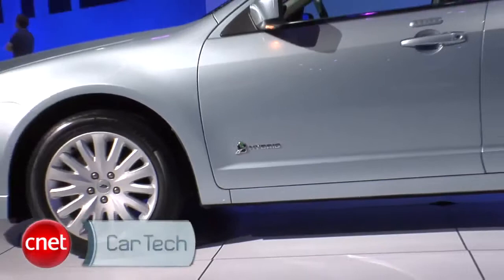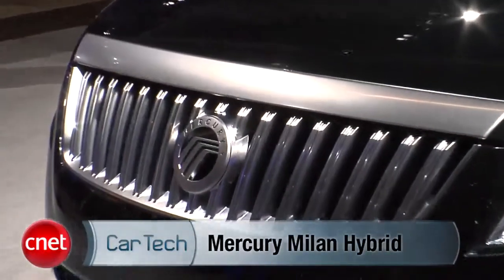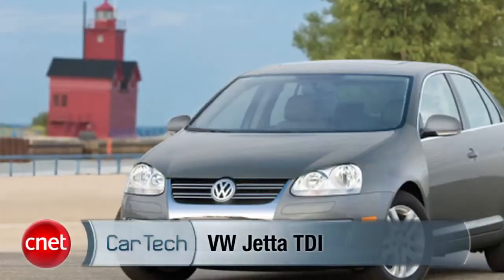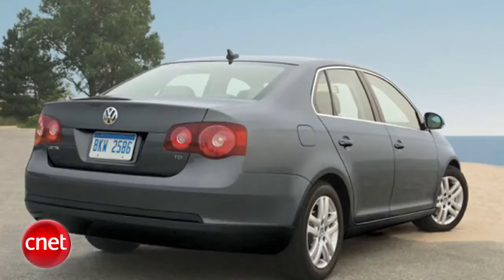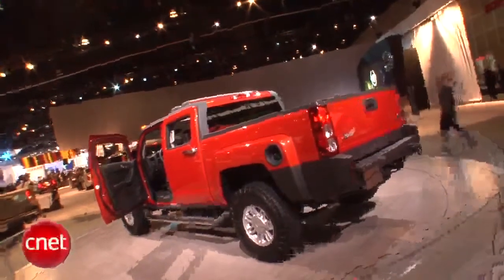Speaking of missing hybrids, Ford's Fusion and sibling the Mercury Milan were finally rolled out in hybrid form. And the green car of the year? That went to the VW Jetta TDI with 30 city and 41 highway, while delivering lower air pollution scores than the same car with a gas engine. I don't think Hummer was nominated.